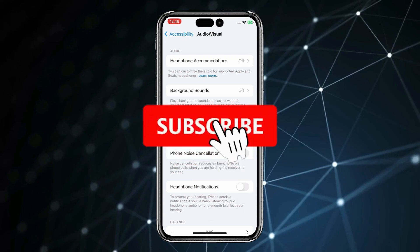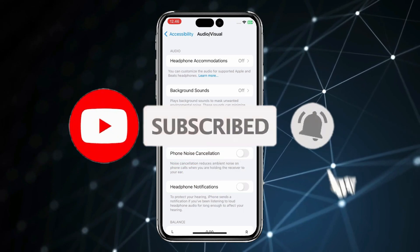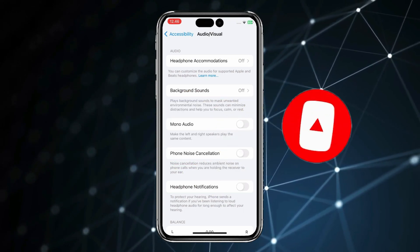Thank you for watching this video. Please like this video and subscribe to my channel for more interesting videos like this.